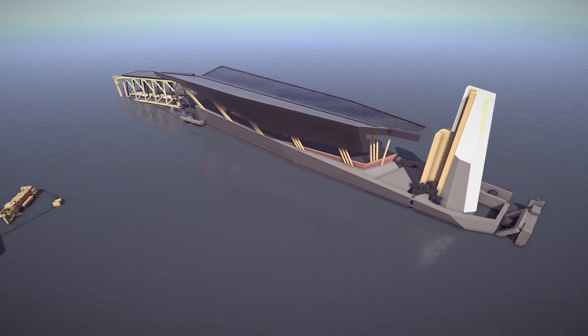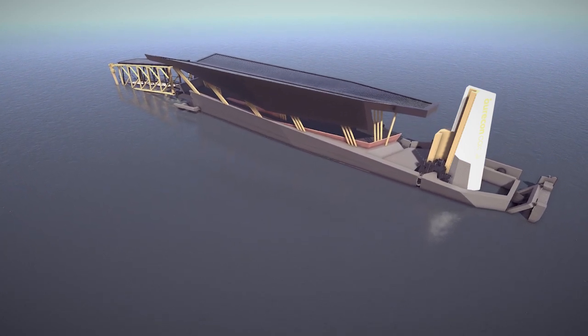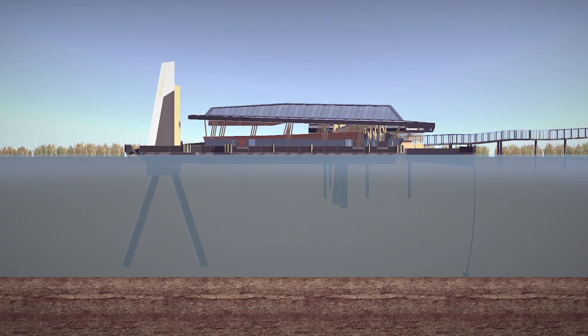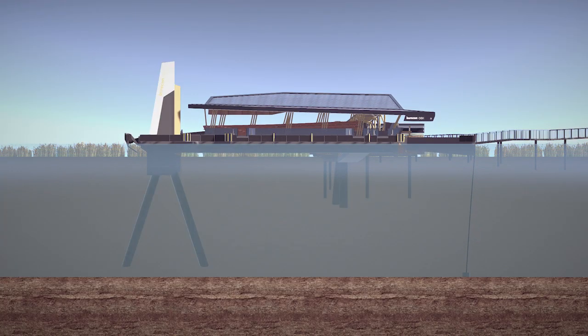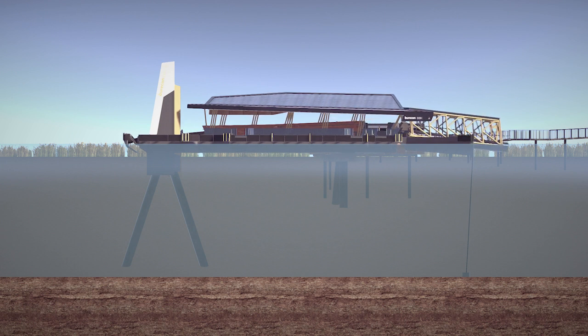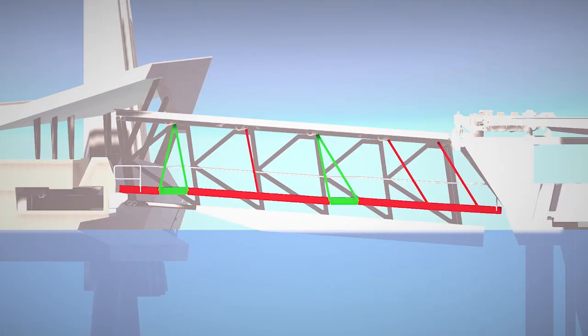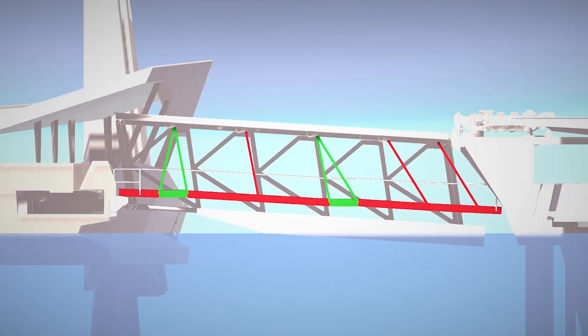The mooring point changes function to provide a supplementary lateral restraint to the pontoon. The downstream arm pivots below the waterline, and a chain connected to an underwater pile secures the downstream arm. The pontoon's boat-shaped hull makes it more resilient by minimising flood drag force.